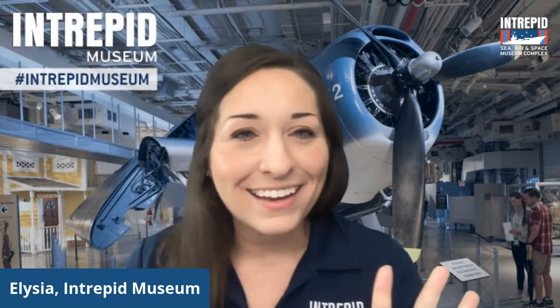Feel free to use the chat today to say hello, let us know where you're tuning in from, let us know if you've ever been to the Intrepid Museum before, and of course if you've got any questions you can put them there as well. At the Intrepid Museum our mission is to honor our heroes, educate the public, and inspire our youth. Today we are going to be talking about spying and espionage — the ways the Navy could communicate while at sea, how we keep pilots safe by hiding them in plain sight, and keeping the information they carry safe by encoding it.